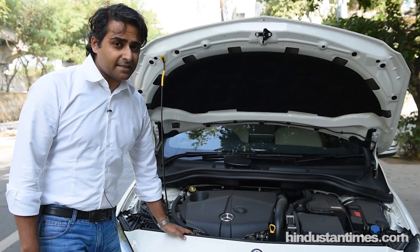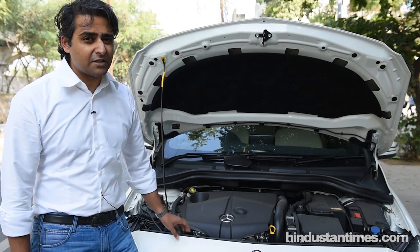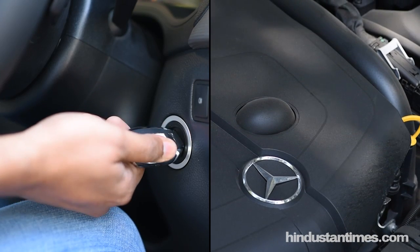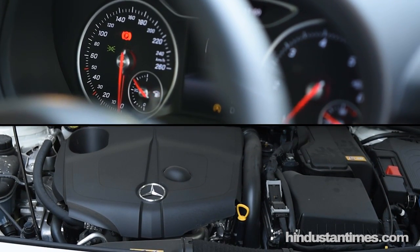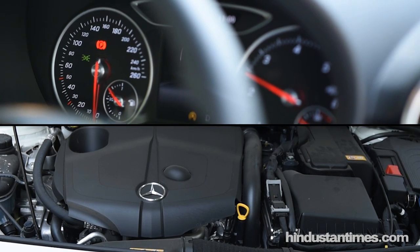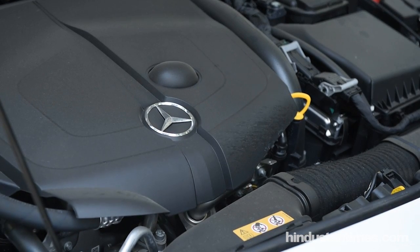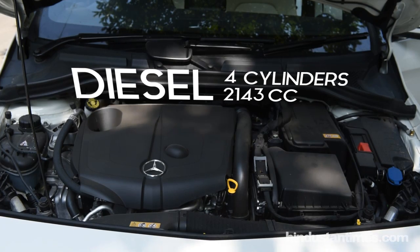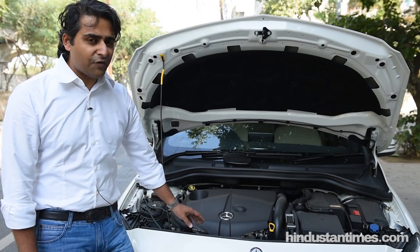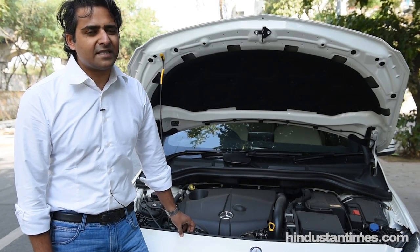The B-Class gets the same 2.2 litre turbocharged diesel engine. However, there is a minor difference — the engine has been tweaked to offer better power and torque figures than before. It is now specced at the same level as the CLA Sedan and the GLA crossover, making 134bhp as against the 107bhp it made earlier. Torque figures have also seen an uptick from 250Nm to 300Nm. In effect, this car has more grunt and more power to make the drive a little more exciting.